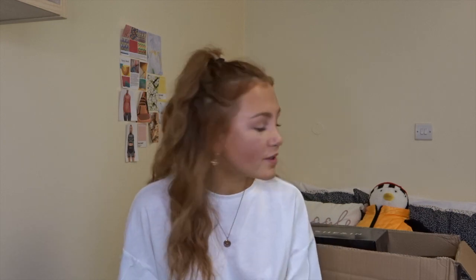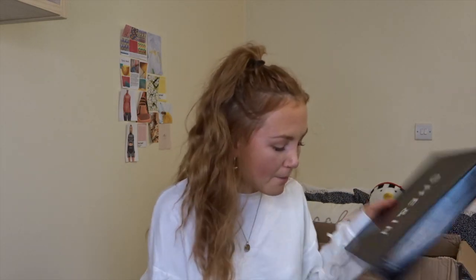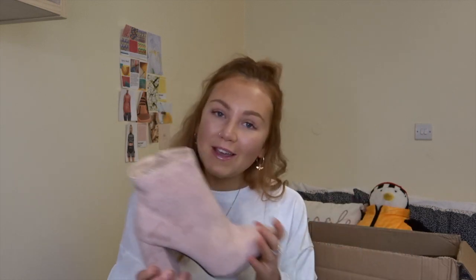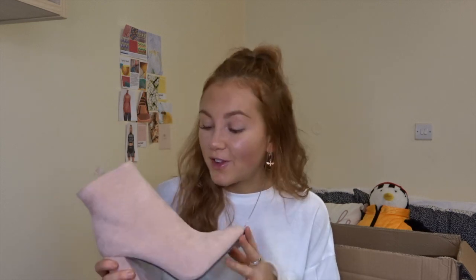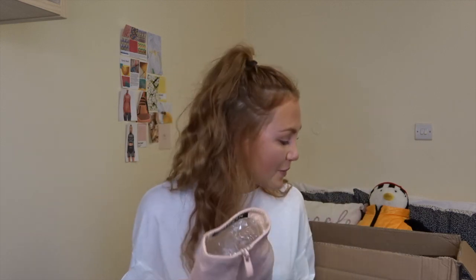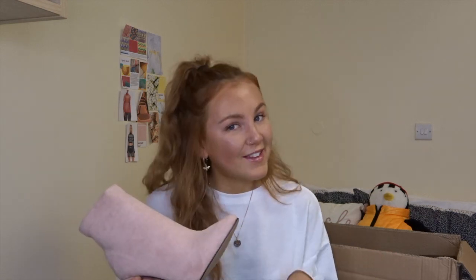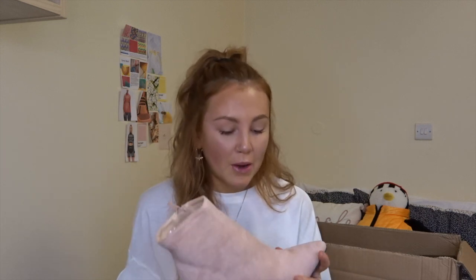I also picked up two pairs of boots. Boot number one — I'm obsessed. I have a ridiculous amount of boots already but I don't have a pair of pink heeled boots, so I picked these up. They're pink suede pointed heeled boots with quite a big heel — they feel really good quality. I thought they'd look really cute with the white jeans, and I feel like the pink and the green skirt might go really well together too. Love pointed boots.